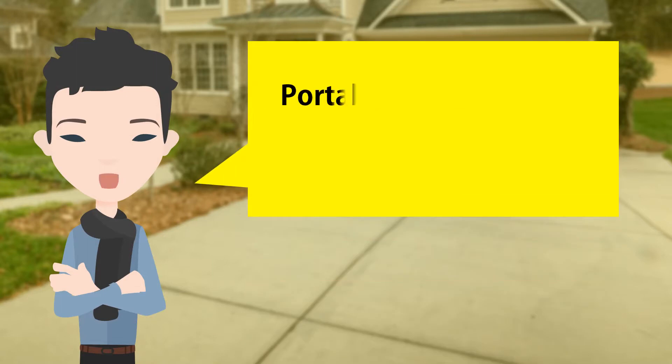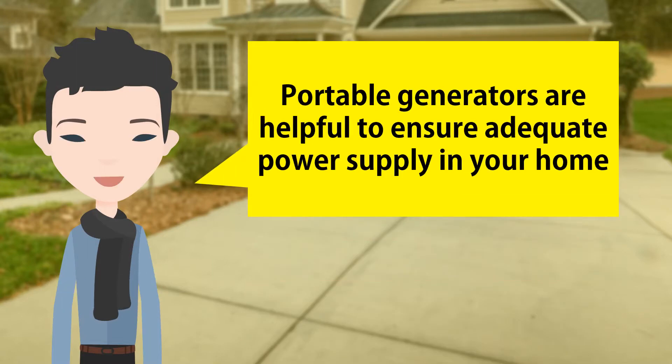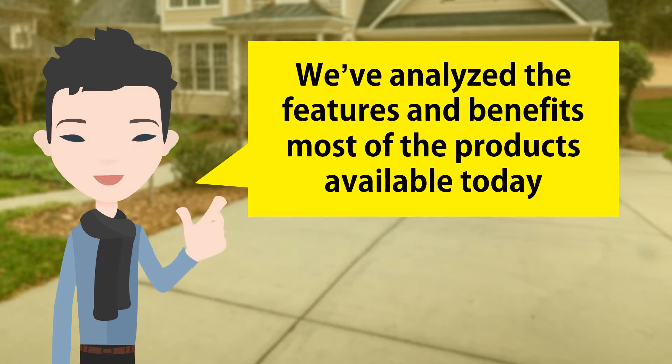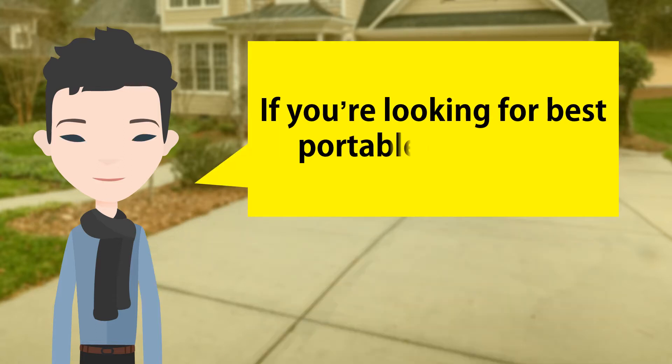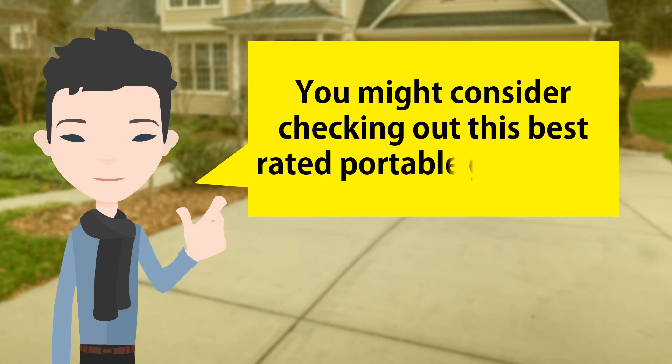Hi! Portable generators are helpful to ensure adequate power supply in your home. We have analyzed the features and benefits of most of the products available today. If you are looking for the best portable generator, you might consider checking out this best rated portable generator.